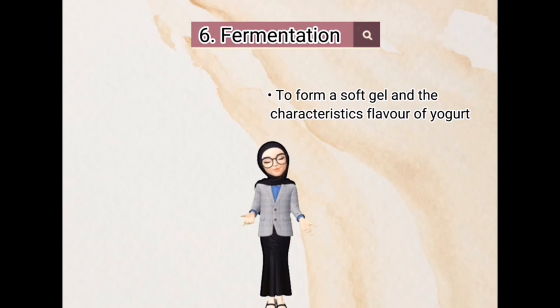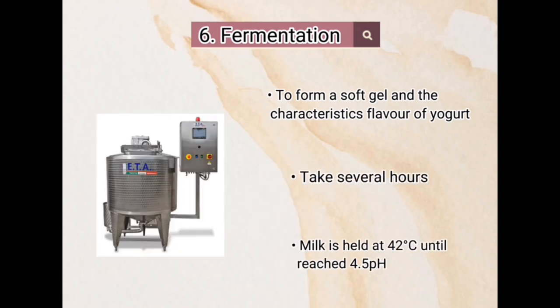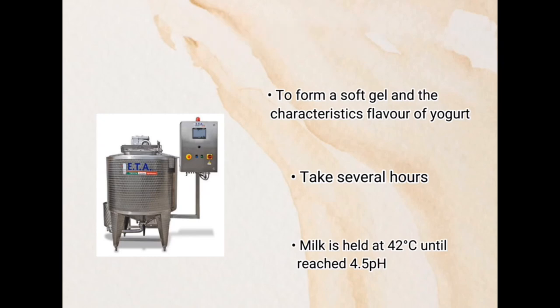Sixth, fermentation: to form a soft gel and develop the characteristic flavor of yogurt, which takes several hours. Milk is held at 32°C until it reaches a pH of 4.5.